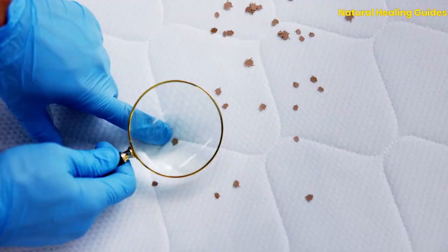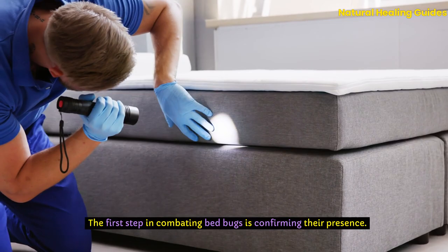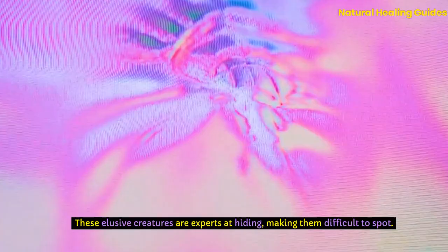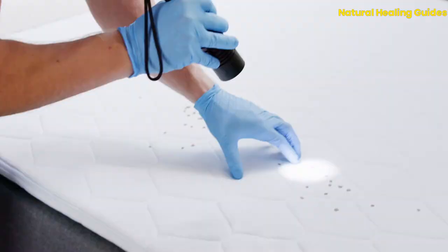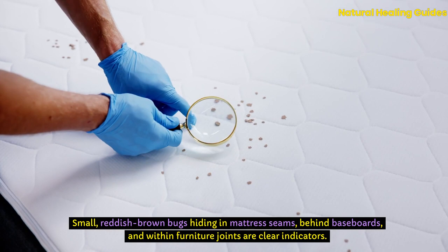Identifying a bedbug infestation. The first step in combating bedbugs is confirming their presence. These elusive creatures are experts at hiding, making them difficult to spot. However, several telltale signs can indicate an infestation. Small, reddish-brown bugs hiding in mattress seams, behind baseboards, and within furniture joints are clear indicators.